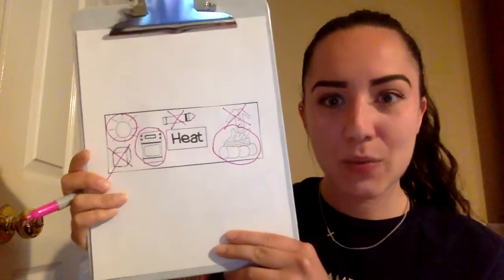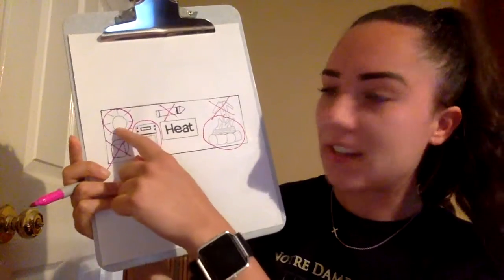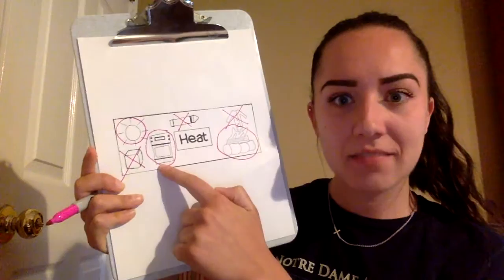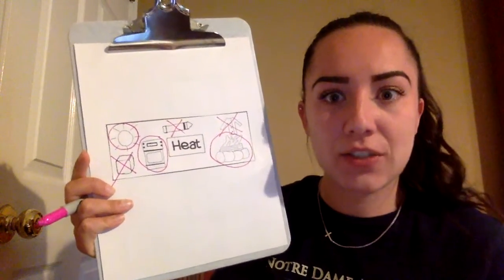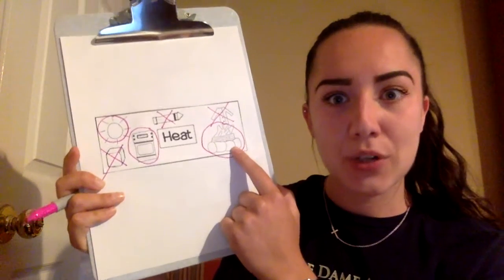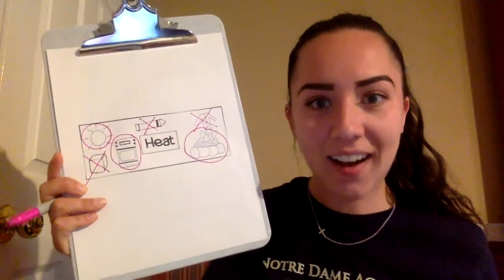So from this, we saw that the sun makes heat — the sun gets hot. That an oven makes heat — an oven gets hot, and that's how it cooks food. And we saw that a fire produces heat; it makes heat because it gets hot.